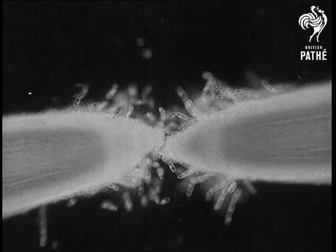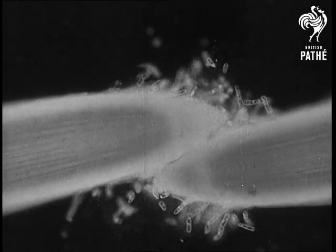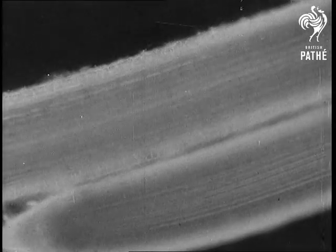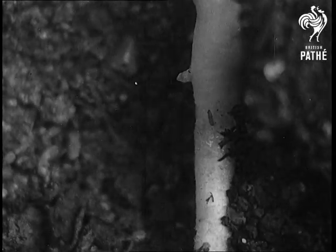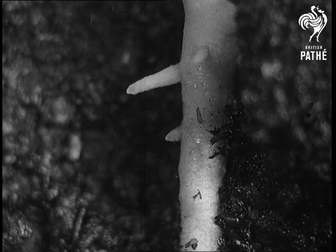If however two root tips meet face to face, they are remarkably polite to each other — there is no vulgar pushing. The part of the root that has ceased to grow in length develops sideshoots.